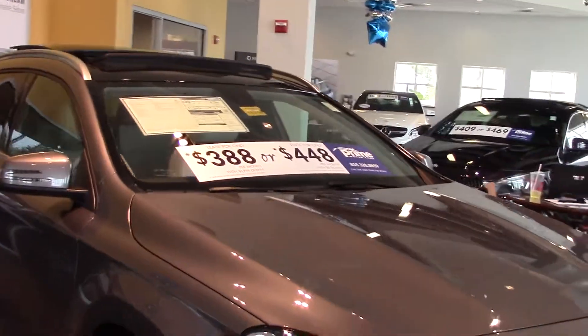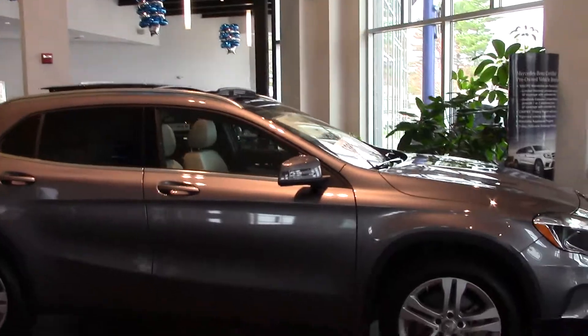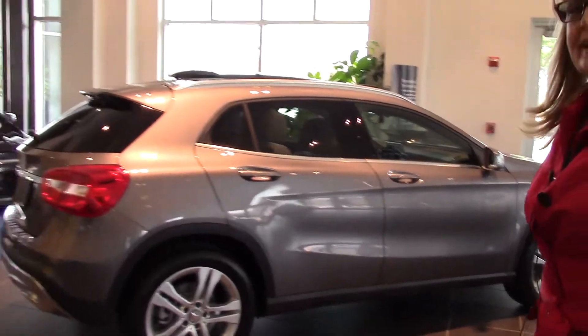This design is so phenomenal — everybody's talking about it. I wanted you to see the whole look. This color is called Mountain Gray and it's really classy.